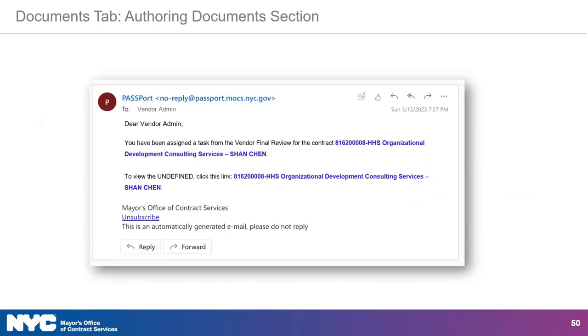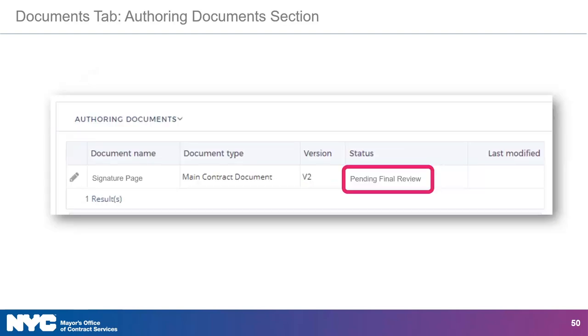After the agency has completed the contract document and the law department has provided approval if required, the authoring document is ready for final review. The contracting agency will send the contract to the vendor for review in Passport, and the vendor will receive an email notification from Passport. Email notifications will contain a link to the authoring document in Passport. Upon clicking the link, you'll be brought to the Documents tab within the contract module. The authoring document section is where the contract agreement will be available for your final review. Note the status box here says 'pending final review.'